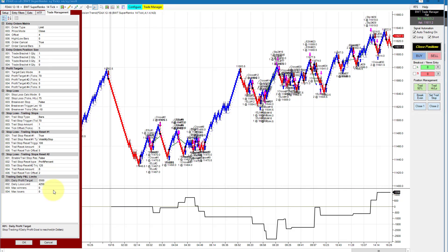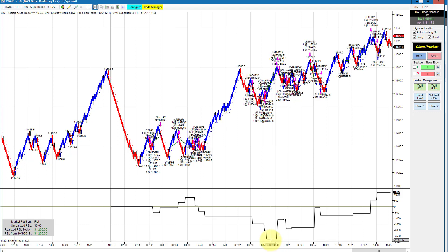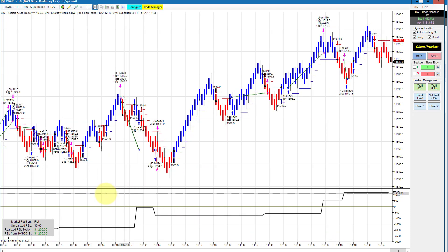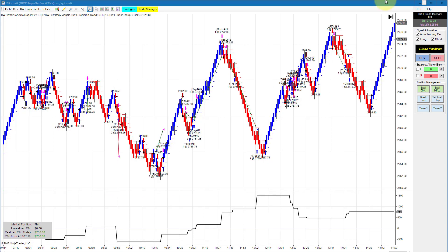The DAX on a Super Renko 14-tick with the $5,500 goal did $1,200 for the day. It traded differently than the other 14-tick chart — it drew down quite a bit, about $2,800 or $1,400 per contract — but then came back from the dead and finished at plus $1,200. Our second E-mini S&P on a regular 5 Renko, trading only two contracts with a $750 goal, had strong positive slippage finishing at $1,125.